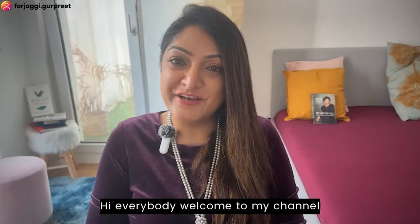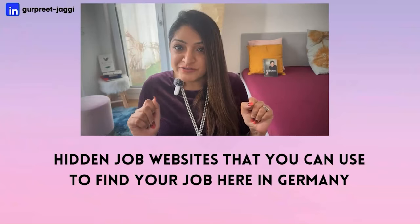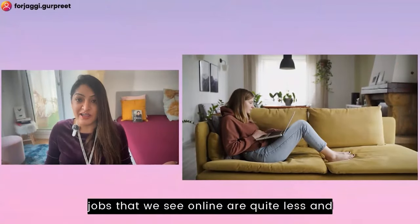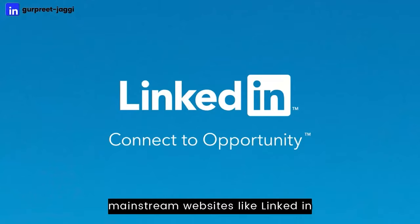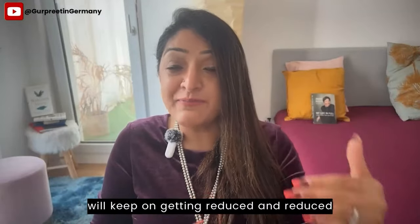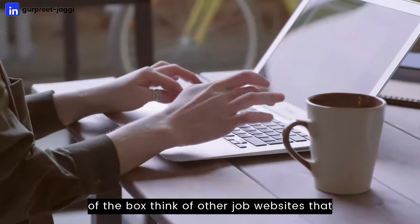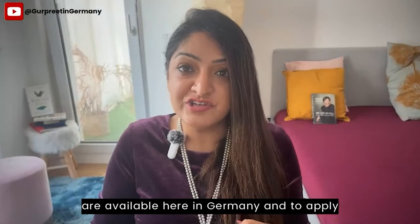Hi everybody, welcome to my channel Goodpreet in Germany. In today's video, we are going to cover hidden job websites that you can use to find your job here in Germany. In the current job market, there are more candidates than jobs available, and especially if you are using mainstream websites like LinkedIn, Stepstone, and Xing, after some time your job list will keep getting reduced and you will not have any more jobs to apply for.